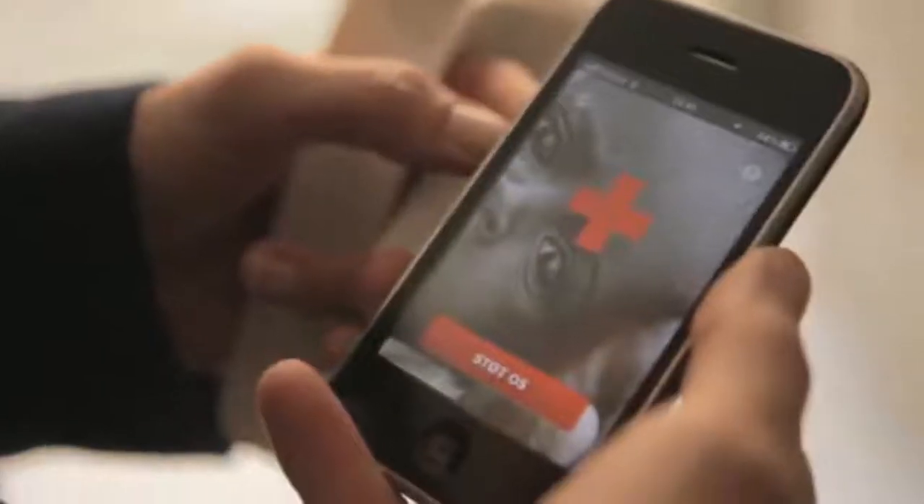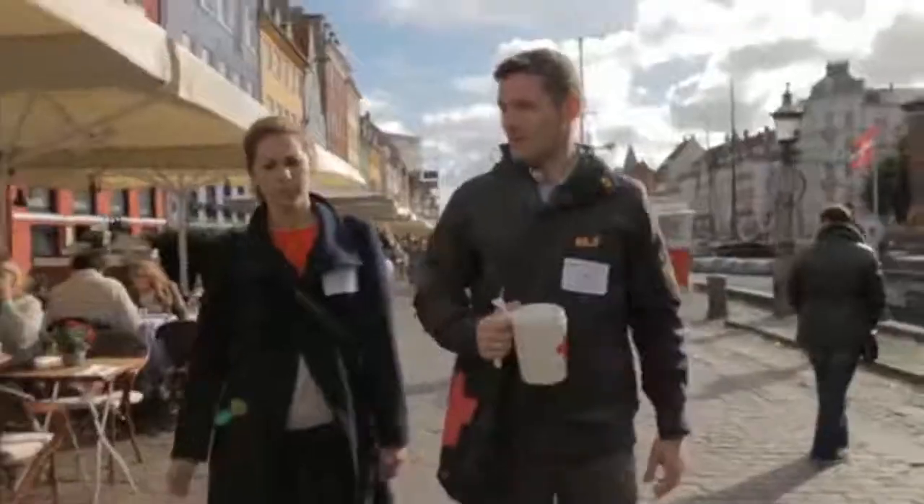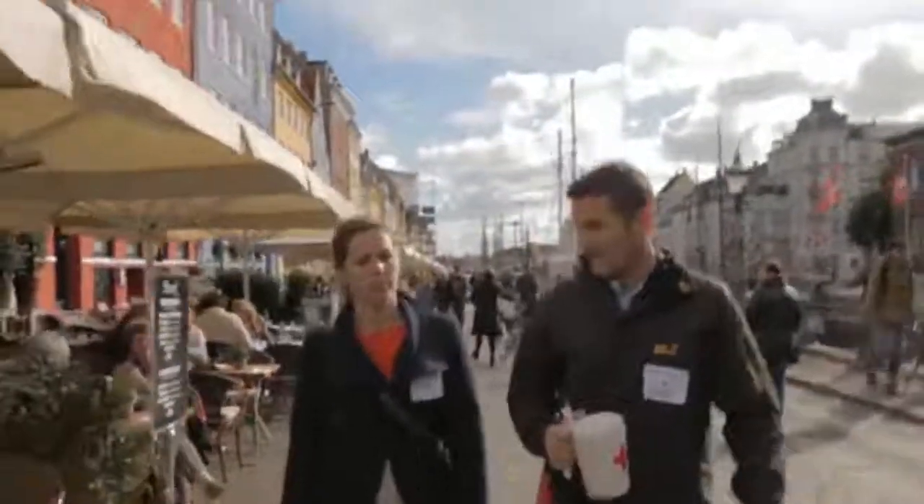We are making the annual collection together with Red Cross. We create an app, very easy to use. So 350 collectors getting donations from private people around Denmark are now using the Red Cross app and our device to collect money.